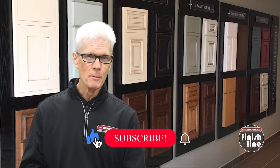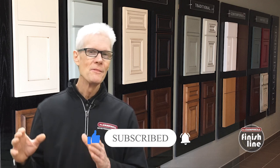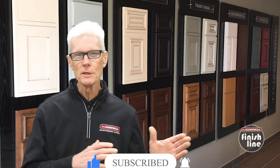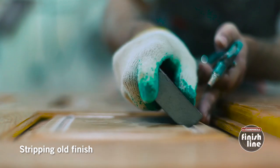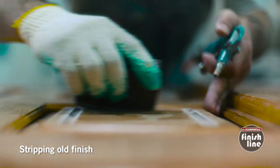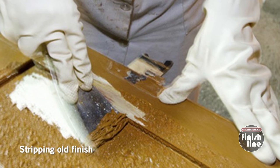Also problematic can be residual polishes and waxes that can't be removed effectively during a refinishing or stripping operation. This is a common area for fish eyes and craters. When a refinishing shop strips off an old finish and intends to refinish a piece of antique or older furniture, sometimes it's difficult to get the old wax or polish out of the pores of the wood, and when you respray the stripped piece of furniture you end up with this fish eye and crater problem.